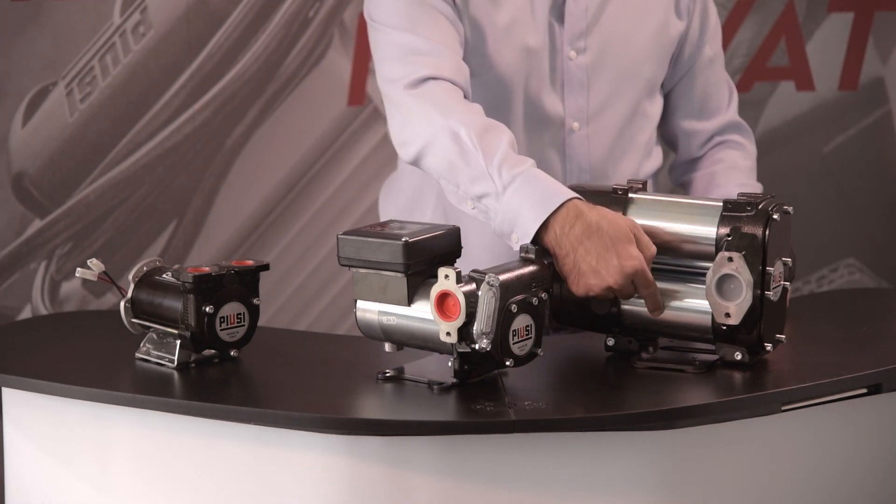With powerful dual motors and a continuous working cycle of up to 30 minutes, this rotary volumetric self-priming vane pump can withstand the harshest of refueling conditions.